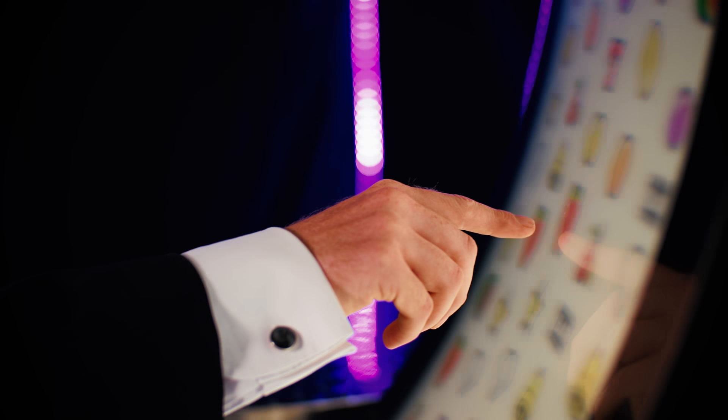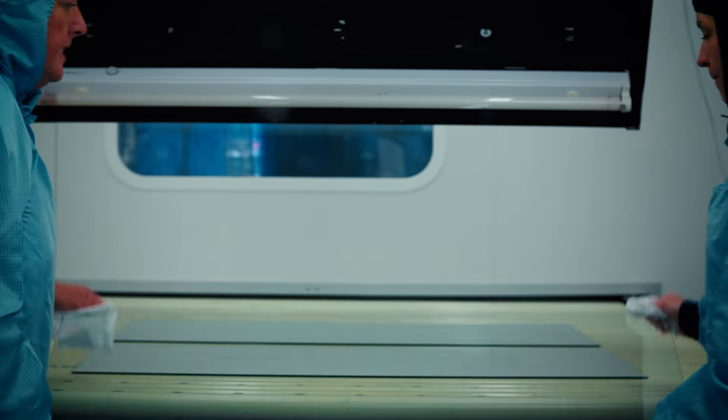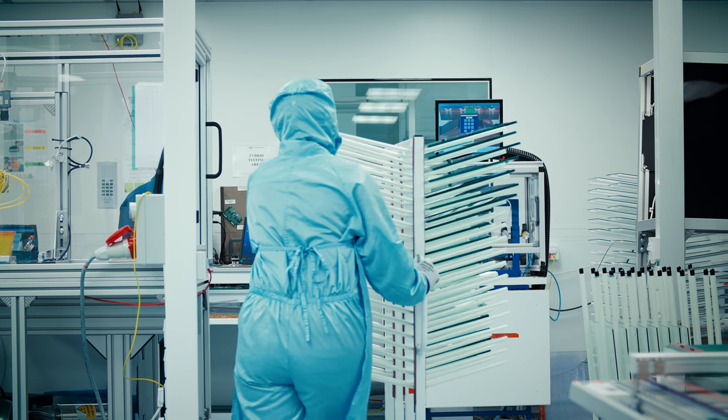Our range of patented and award-winning projected capacitive touch products are manufactured in a near limitless range of sizes and shapes.